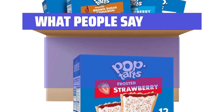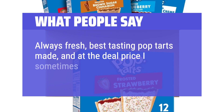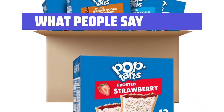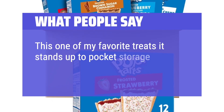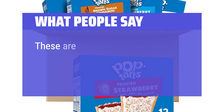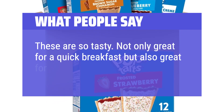What people say: Always fresh, best-tasting Pop Tarts made, and at the deal price I sometimes get, a box of 64 is a real value. This is one of my favorite treats — it stands up to pocket storage or my backpack and still tastes good. These are so tasty. Not only great for a quick breakfast but also great for a snack.